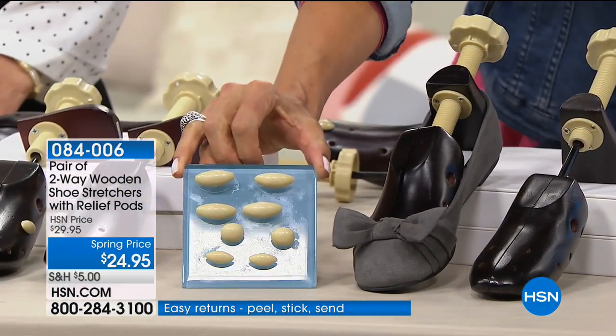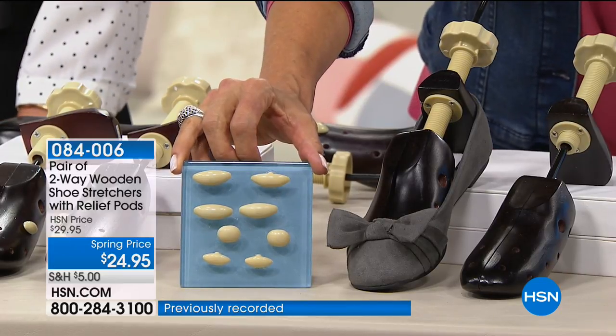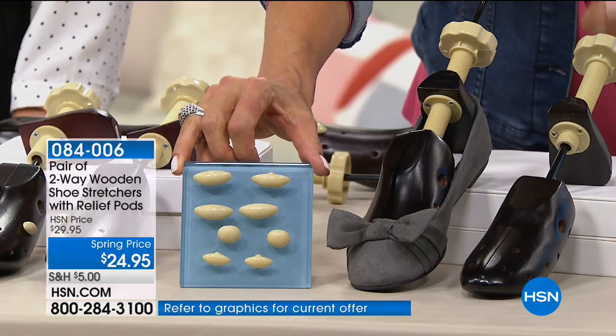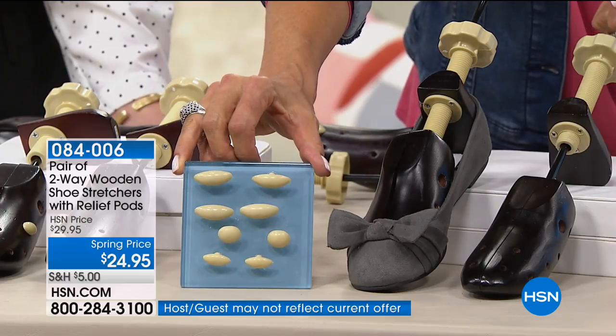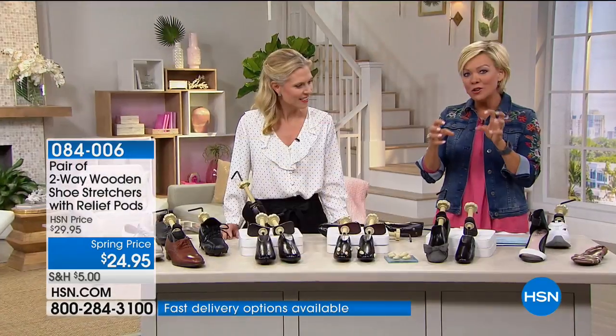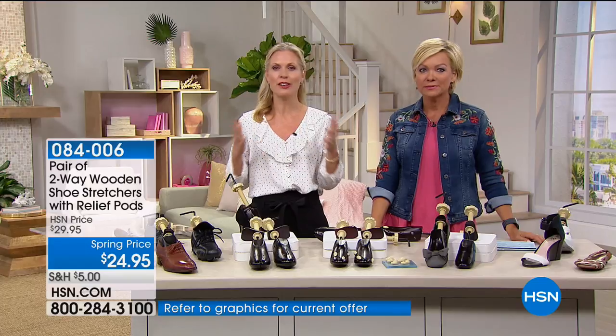My friend Tracy Kane is joining us to go through how they work. They're made out of wood and steel with a little bit of plastic, and they come with all of these additional pressure relief pods. As we get older, crazy things start showing up on our feet that don't fit well into shoes — bunions, calluses, hammer toes. You can literally position the pods in your shoe stretcher based on where you're feeling tension, friction, or heat. Shoes come in a standard size, but your feet are definitely not standard.